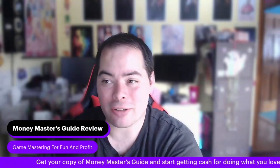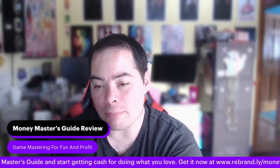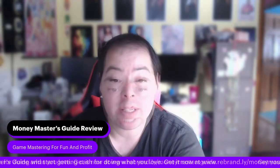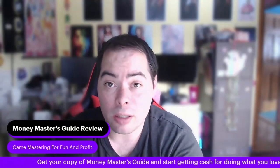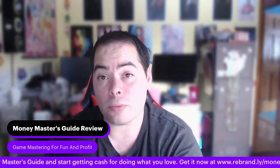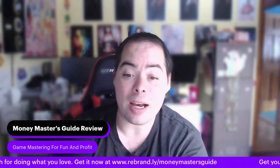Hey everyone, Justin here from the Crit Academy. Today we're going to be giving a review of Money Master's Guide: Game Mastering for Fun and Profit. It is worth noting this is a paid sponsorship, but I am still going to give my honest opinions and thoughts on it. A lot of it I really like, which is why I agreed to have it as a sponsorship.